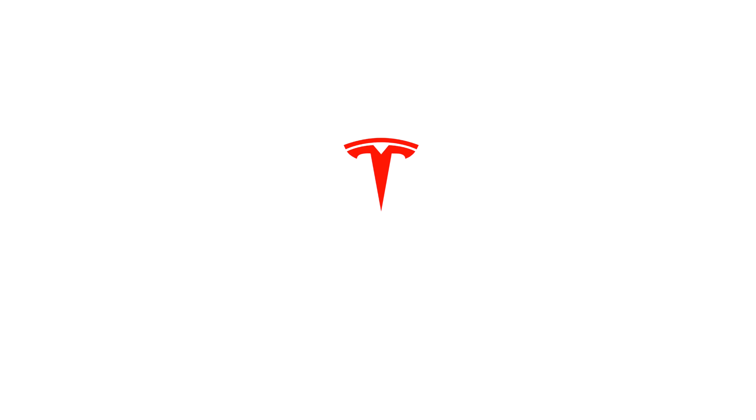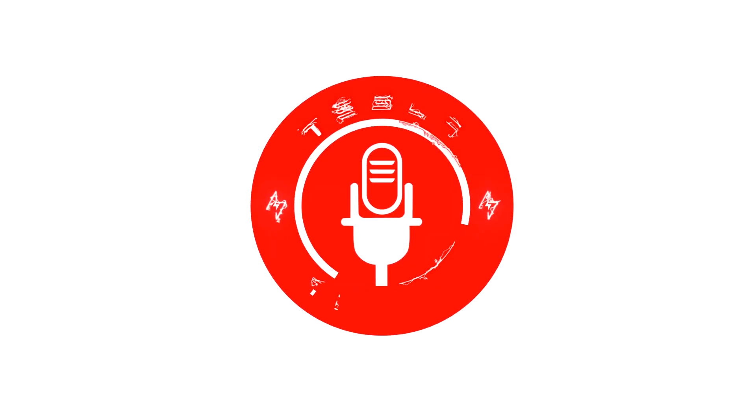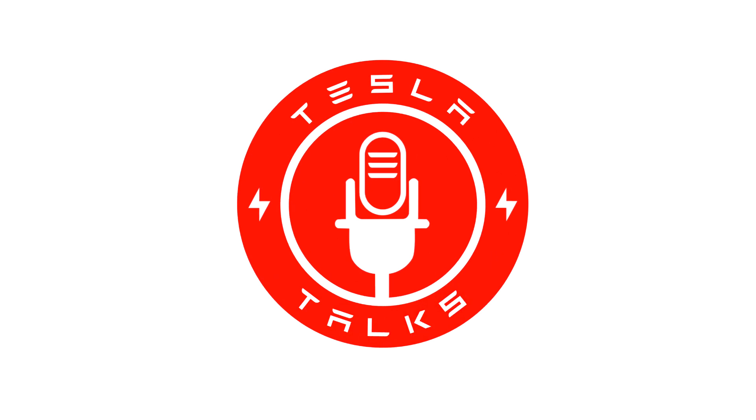Hey folks, what is the battery degradation of a Tesla Model 3? Let's talk about it. Welcome back to the channel, folks. Thanks for watching. My name is Dax. This is Tesla Talks.